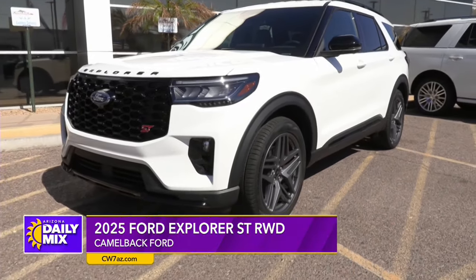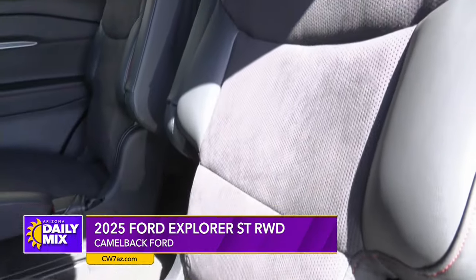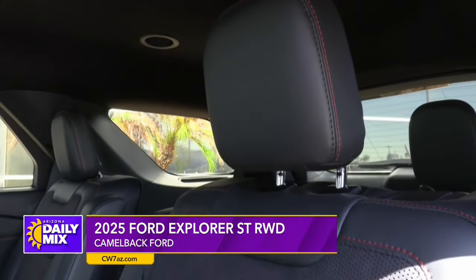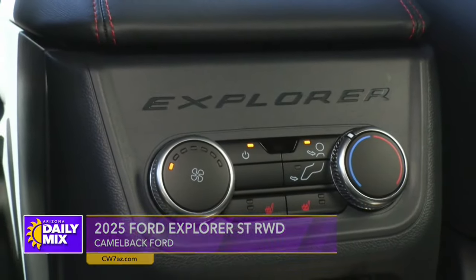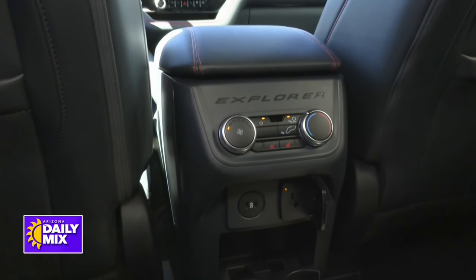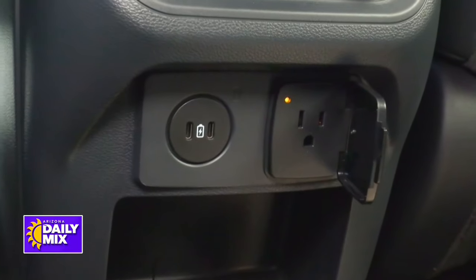Let's not skip over the second row. Right to start with, the second row does have captain's chairs, and what you're going to see in there is a couple of USB-C ports and a 12-volt port, as well as the heated seat buttons right there. That's pretty cool when it comes down to an SUV.